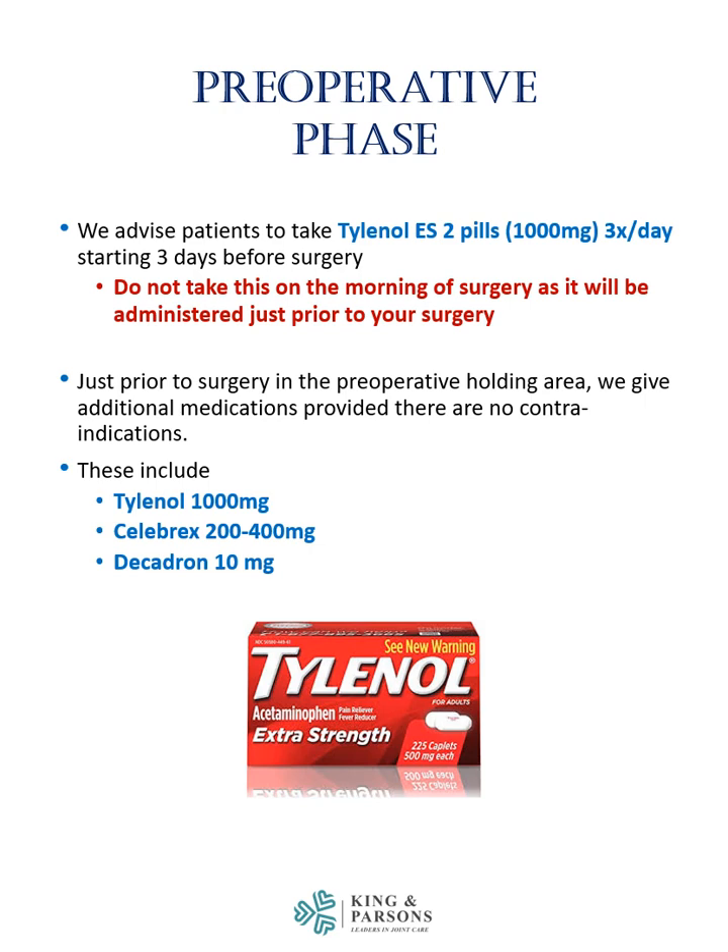In the preoperative phase, we advise patients to take Tylenol extra strength, two pills, three times a day, starting three days before the surgery. Do not take this on the morning of surgery, as it will be administered just prior to your operation in the same-day surgery unit. Your last dose that you take should be on the night before surgery.